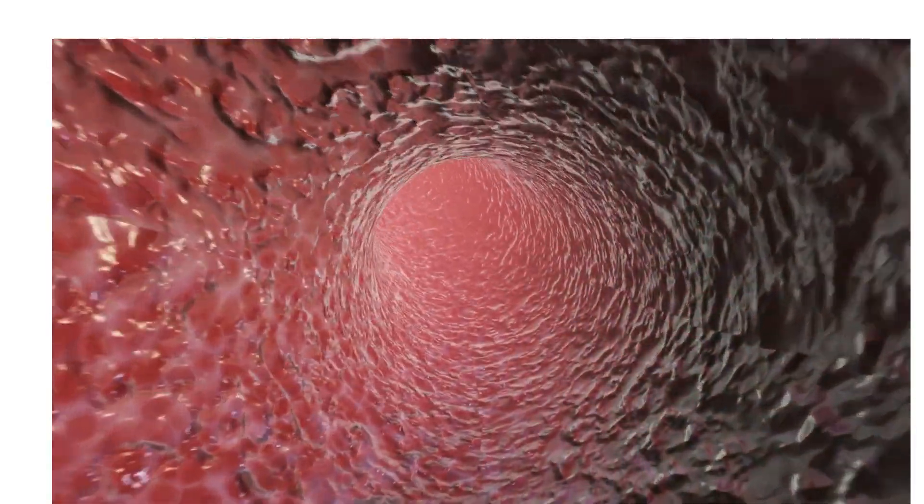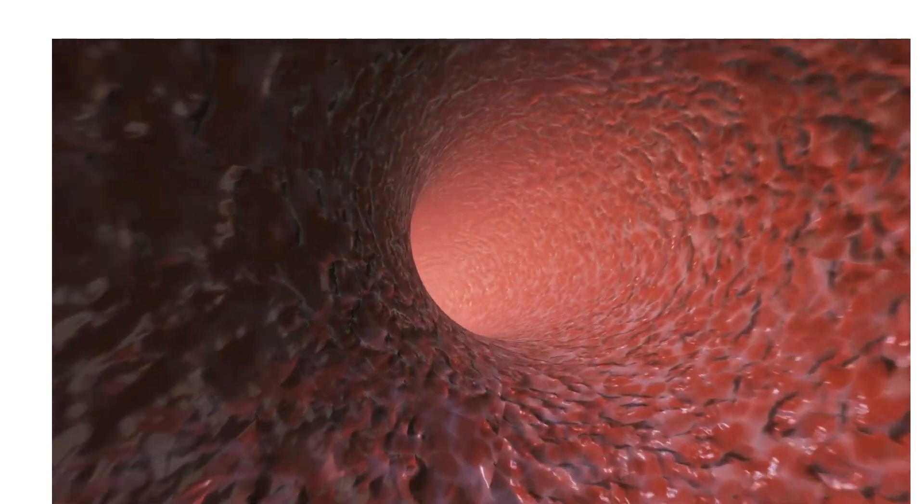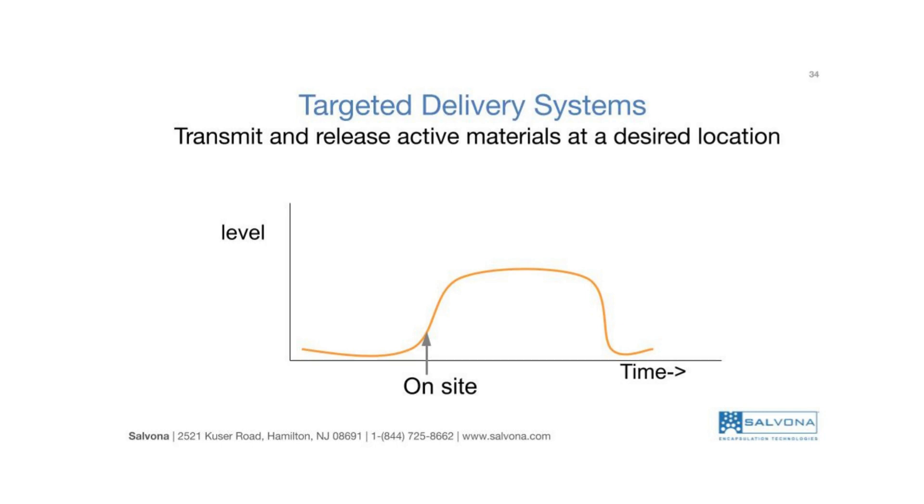Skin is the best barrier system we have. It protects against mechanical, thermal, and physical injury and hazardous substances. So how can we penetrate the skin to influence processes happening at the deeper layers of the skin? For this purpose, we need to use smart targeted delivery systems.